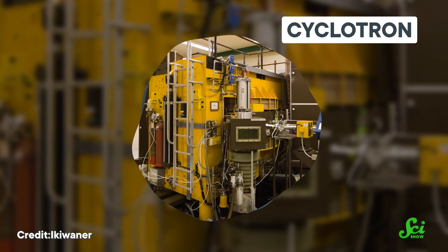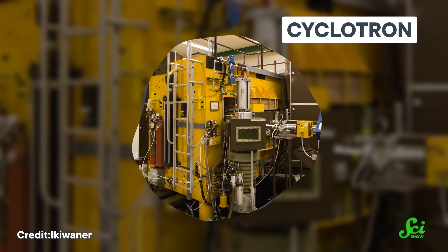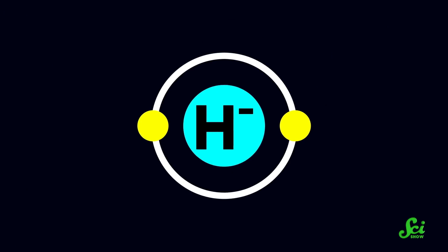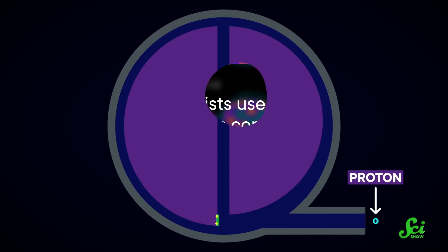The journey of these radioactive molecules starts with a compact particle accelerator called a cyclotron, usually housed in a well-shielded room in the basement of a hospital or at a specialized facility nearby. The main job of the cyclotron is to create a beam of positively charged hydrogen atoms, also called protons. Scientists use magnets inside the cyclotron to speed up and steer negatively charged hydrogen atoms, creating the proton beam.